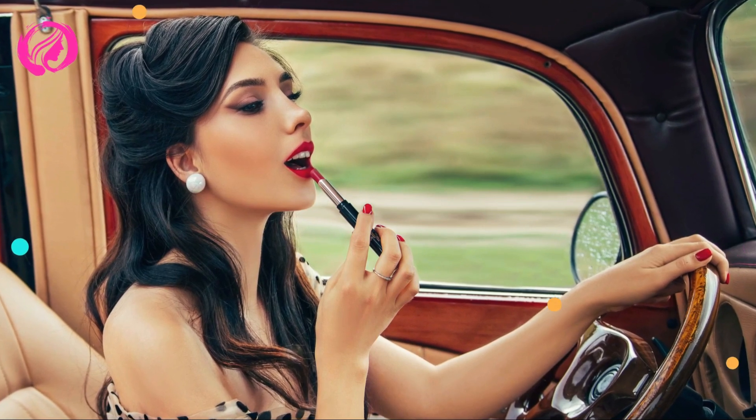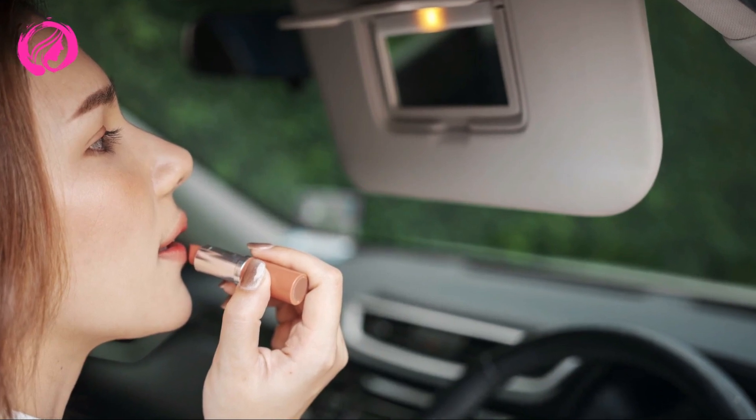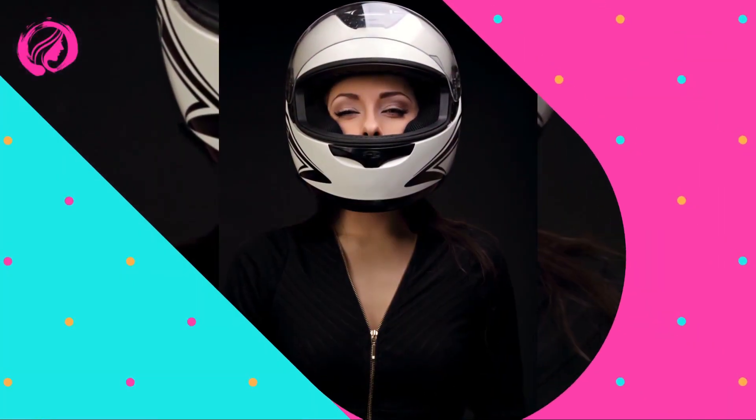Now that you've learned this simple 10-minute makeup routine for busy mornings, I'd love to hear your thoughts and your tricks to speed up your morning beauty process. What's your favorite tip or a product you can't miss in your morning routine? Leave it in the comments. If you liked this video and found it helpful, please don't forget to give it a thumbs up and subscribe to our channel. Turn on the notification bell to stay updated on all our latest videos and beauty tips. See you next time.